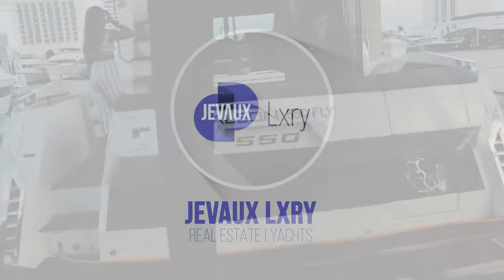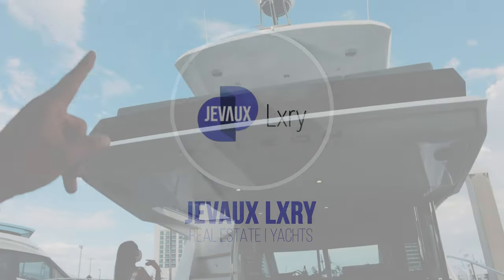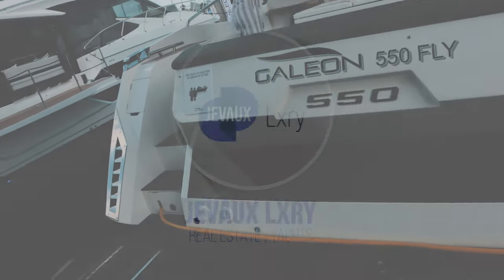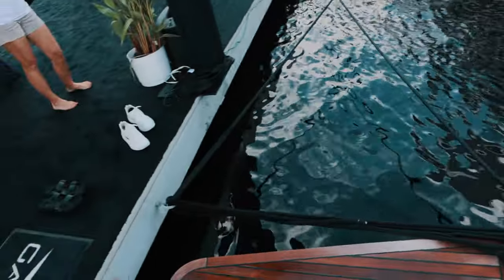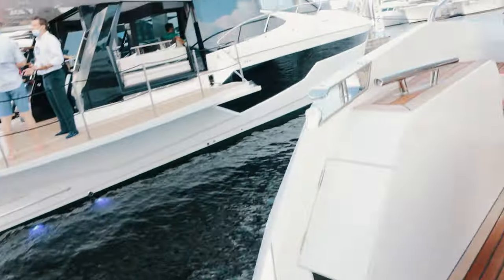Now starting to play the big games — this is the Galleon 550 with the flybridge. Let's go inside. The ladder is very well hidden right here, which is cool.